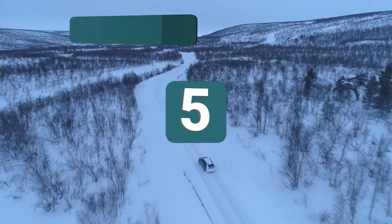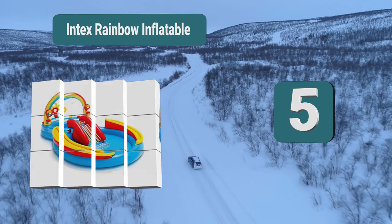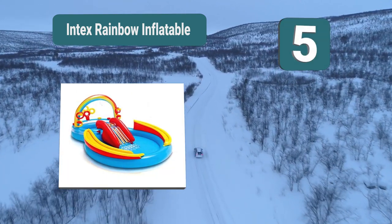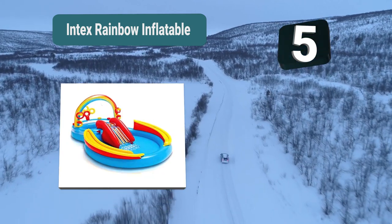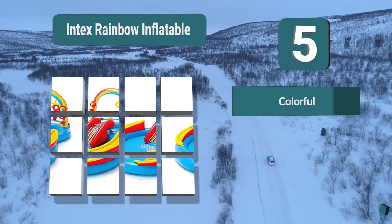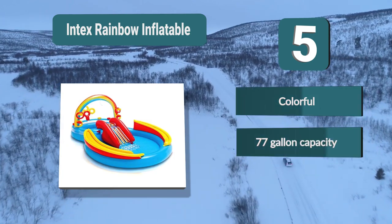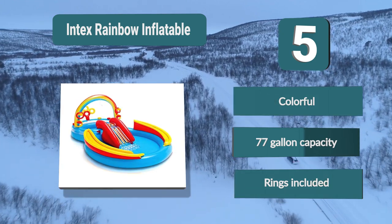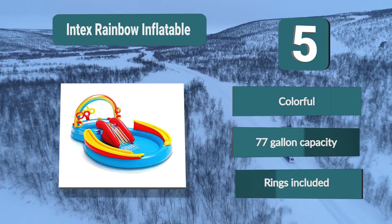Number 5: Intex Rainbow Inflatable. The play center has two pools which can both be filled. The top one leads down to the bottom one with a slide. Children will already love sliding down and then looping around the pool to slide down again. You can also attach a garden hose to activate the sprayer which will keep kids cool in the summer. Colorful. 77-gallon capacity. Rings included.